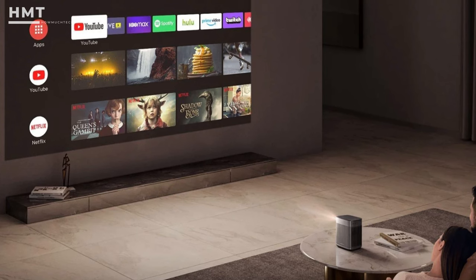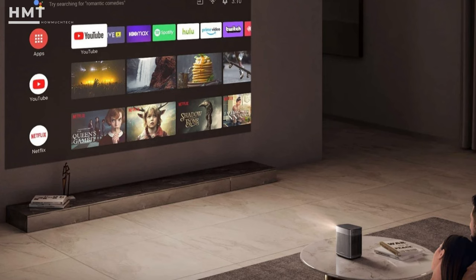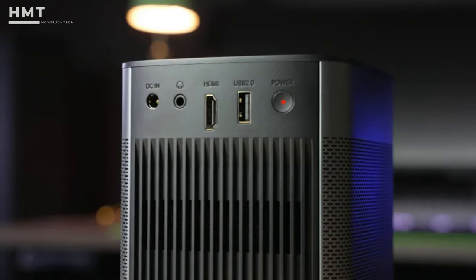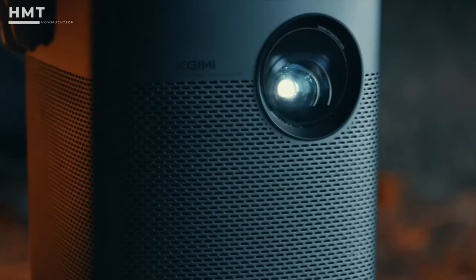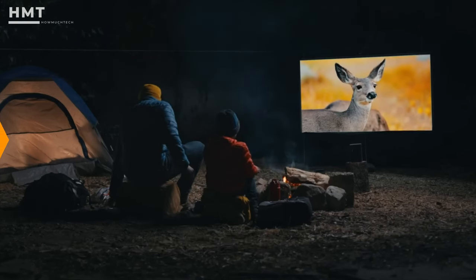It's a shame that you can't get Netflix on the otherwise capable Android TV interface, and the audio via Bluetooth doesn't get all that loud. But this is great as an option for external connectivity with its HDMI and USB ports, and we love its reliable autofocus and auto-keystone. It's a bit more expensive than our top pick, but the extra features make it worth it.